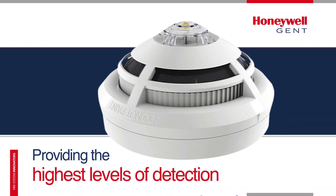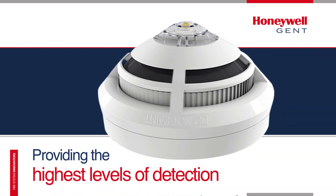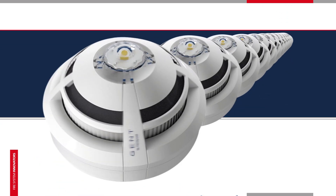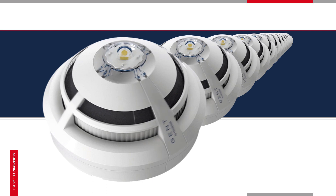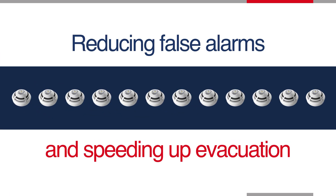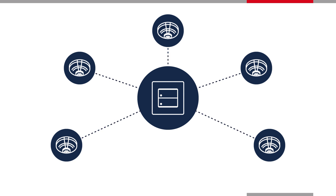SAFE allows the highest levels of detection to be used in areas that would usually trigger too many false alarms, allowing smaller groups of devices to work both independently and together with the rest of the system, reducing false alarms and speeding up the evacuation to real fire events. SAFE works in conjunction with Gent's industry-leading S-Quad range of multi-criteria sensors, whose intelligent detection technology has proven to significantly reduce unwanted alarms.